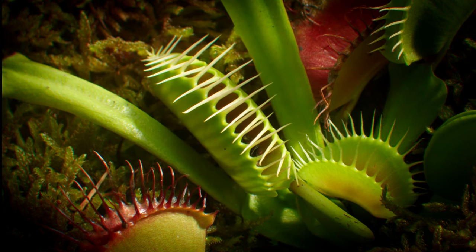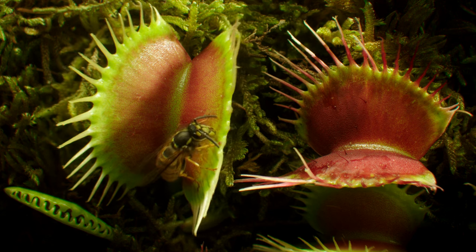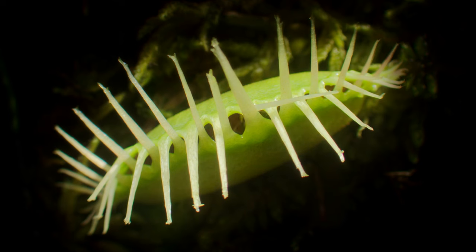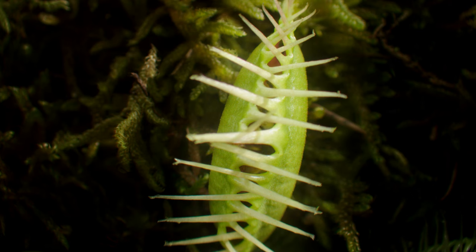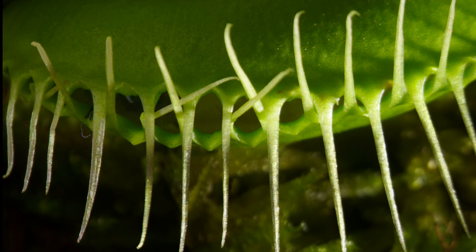It's thought that the trigger hairs work by releasing a rudimentary electric impulse. The victim's desperate attempts to find a way out simply trigger more hairs and encourage the trap to close even more tightly. The plant begins to release juices rich in hydrochloric acid. It will take 10 days to completely digest its meal.